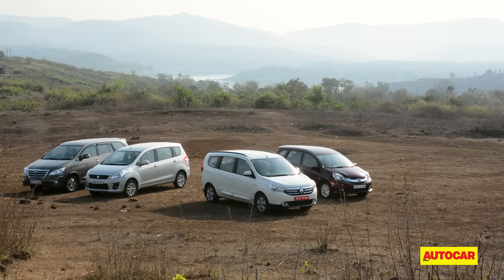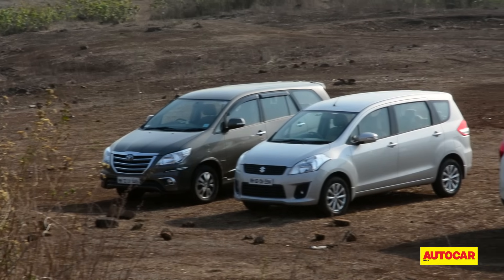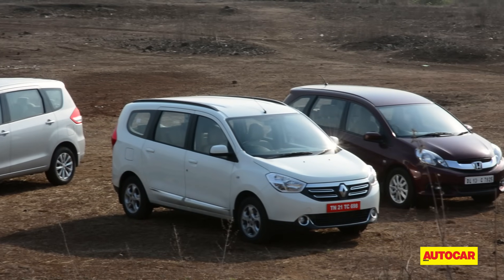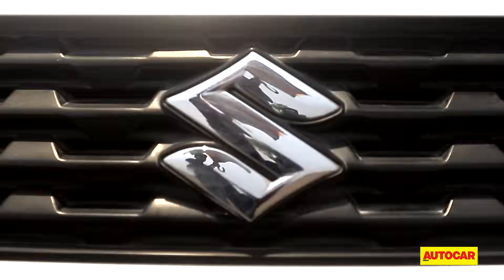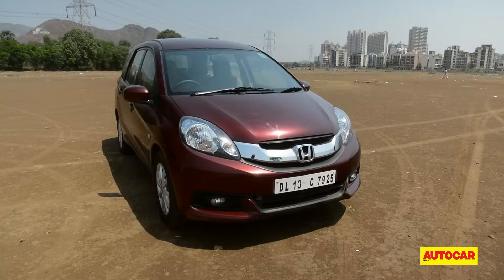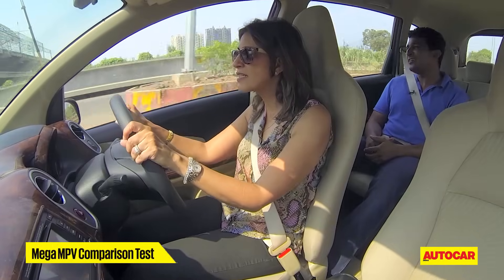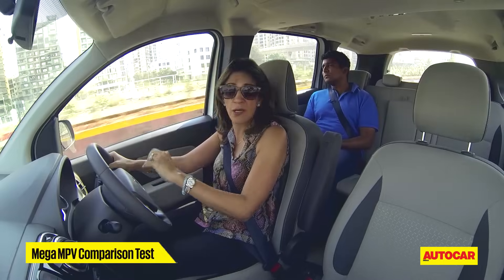Which leaves us with our top four: the segment leader, the Innova; Renault's new entrant, the Logi; Honda's Mobilio and Maruti's Ertiga. While Renault's driver took to the wheel, the passenger got into the second row and they got busy scrutinising the top contenders.